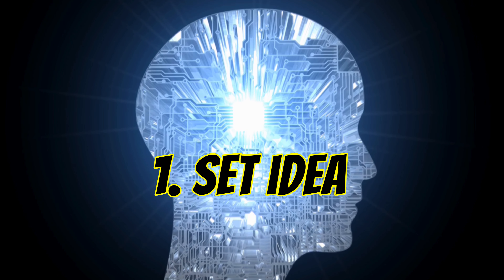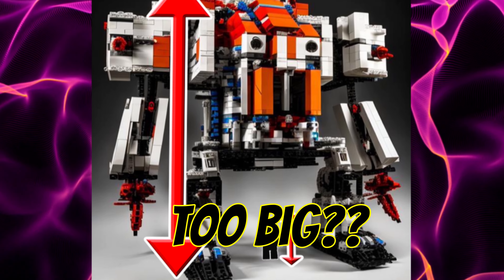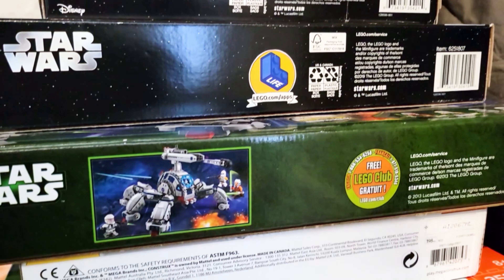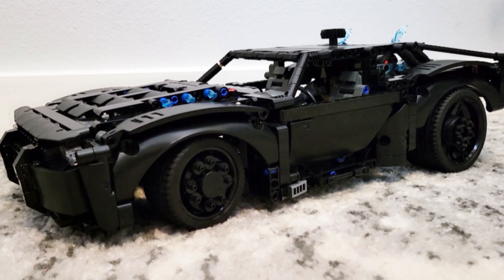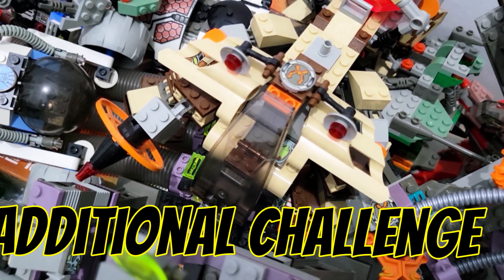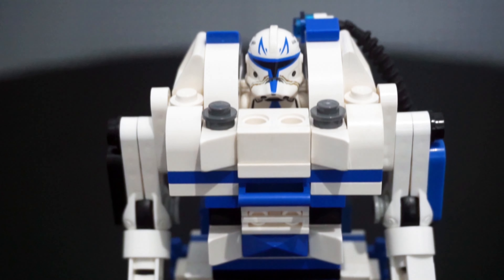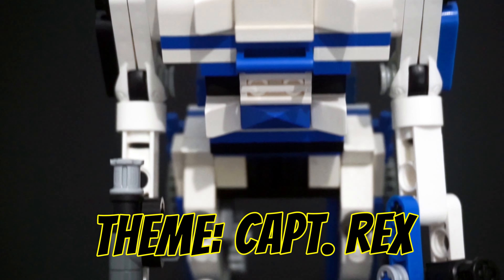First, we need a set idea and building parameters. The AI-designed set can't be too big or otherwise impractical to build for the average LEGO fan. It also needs to feature looks that can be easily created with LEGO bricks, and as an additional challenge, I can only use parts I already own. I settled on a minifigure mech design, and of course, the theme has to be Captain Rex.